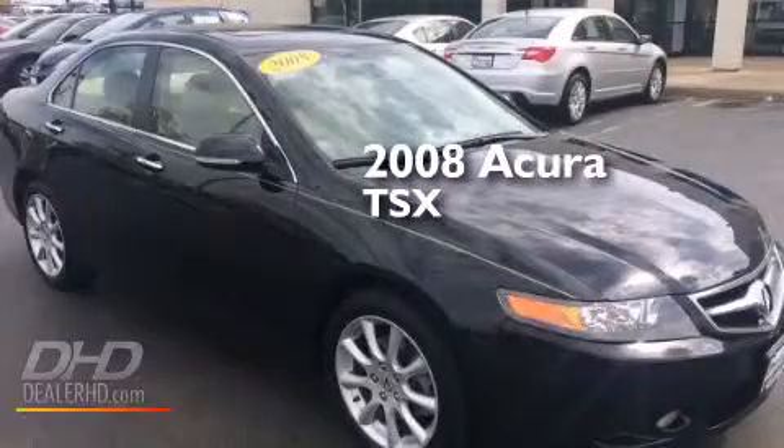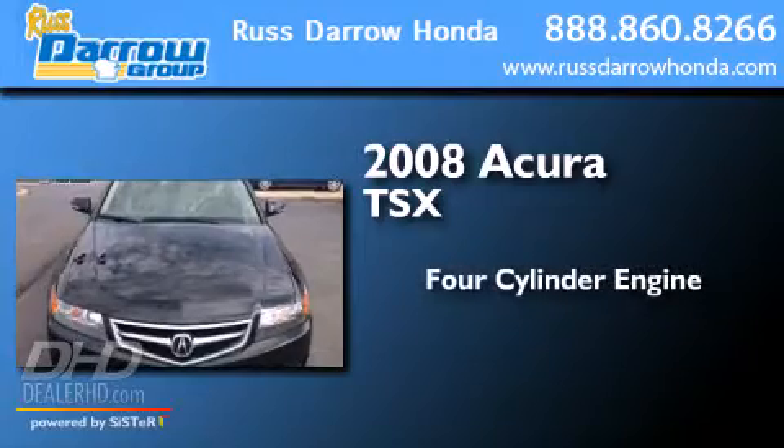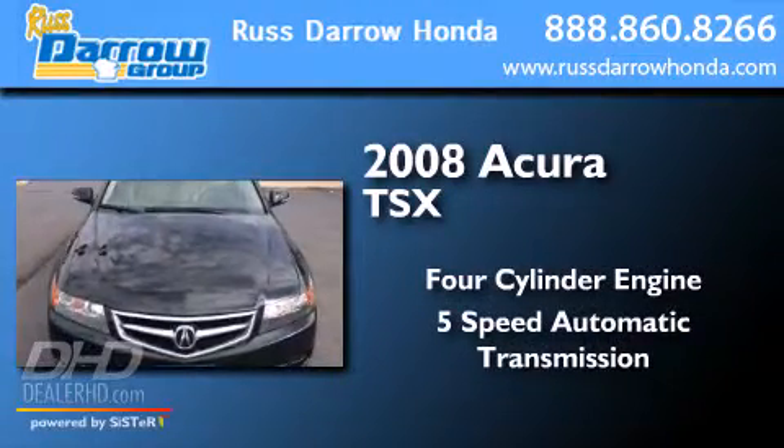This is a 2008 Acura TSX. It has a four-cylinder engine and a five-speed automatic transmission.